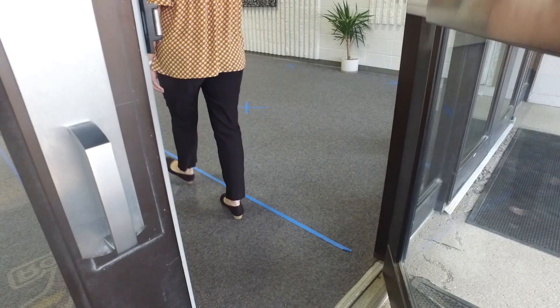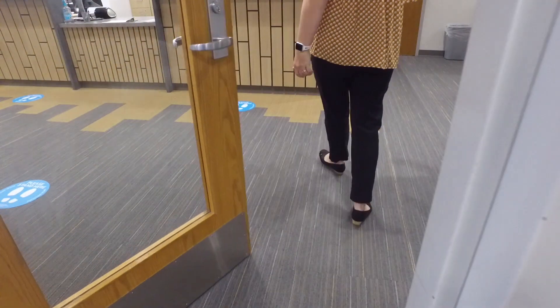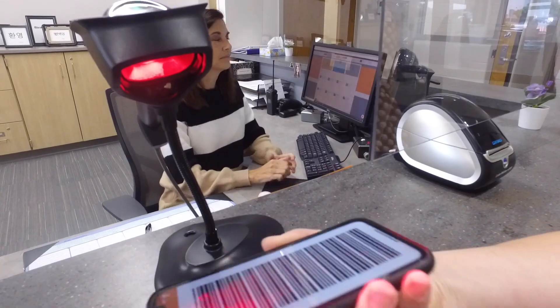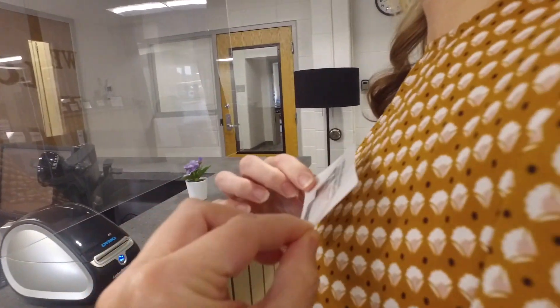When visiting any school, have your badge ready to save time. After entering, you will be prompted to scan your badge. If it is your first visit, you will have your picture taken, which will automatically be saved in the system and can be used for any future visits. A one-time use identification sticker will be printed for you to wear while on campus.